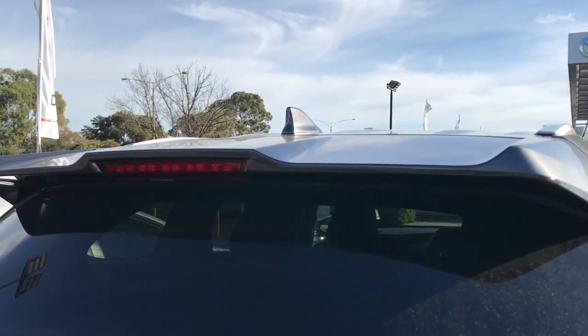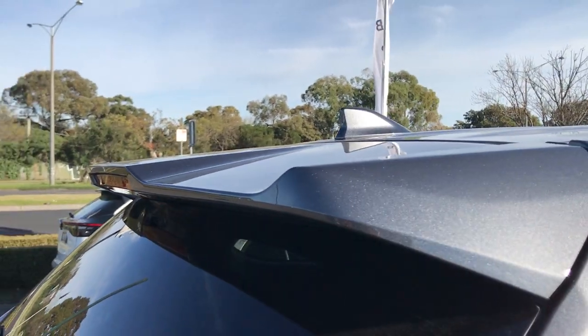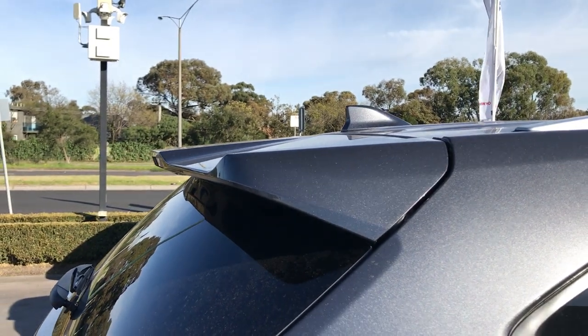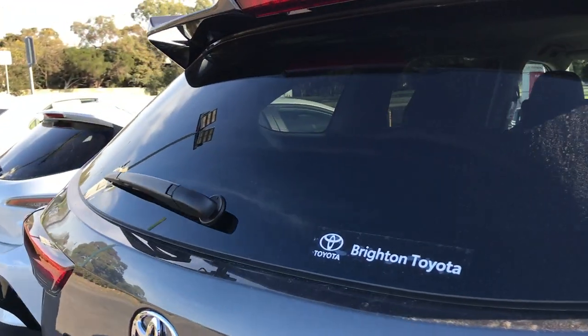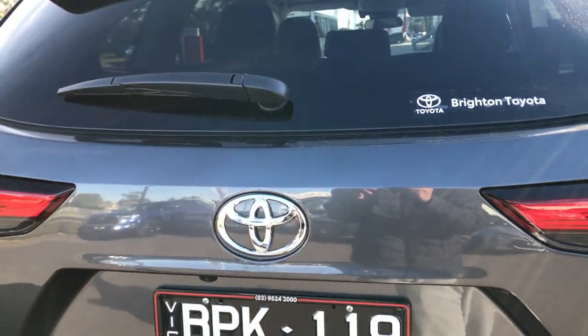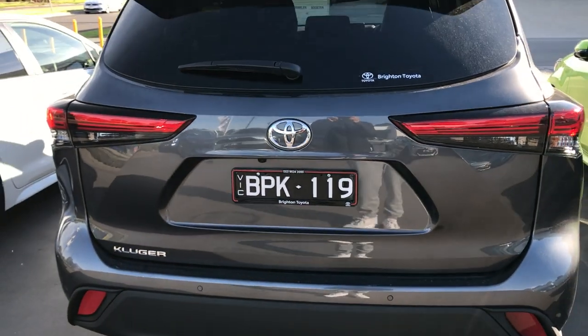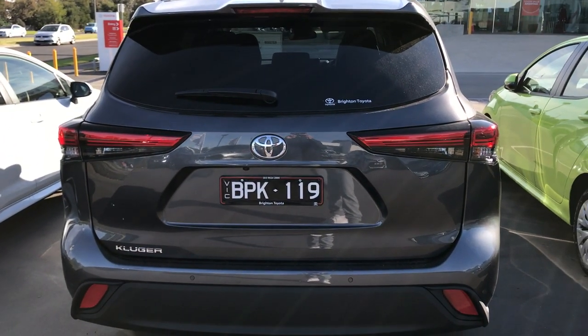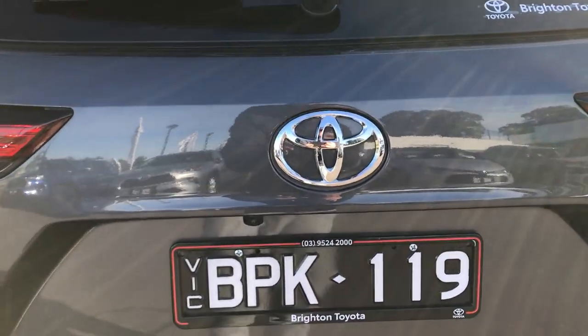You've got the stop light and a shark fin antenna at the top, plus a pretty cool-looking rear spoiler. And there's your rear wiper.